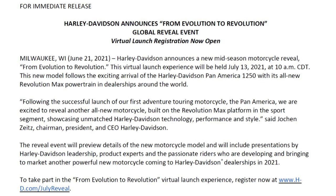Alright, let's talk about what's in this press release. Harley-Davidson announces a new mid-season motorcycle reveal: 'From Evolution to Revolution.' This virtual launch experience will be held July 13, 2021, at 10 a.m. Central Daylight Time. This new model follows the exciting arrival of the Harley-Davidson Pan America 1250 with its all-new Revolution Max powertrain in dealerships around the world. Following the successful launch of our first adventure touring motorcycle, the Pan America, we are excited to reveal another all-new motorcycle built on the Revolution Max platform in the sport segment — showcasing unmatched Harley-Davidson technology, performance, and style, said Jochen Zeitz, Chairman, President, and CEO of Harley-Davidson. The reveal event will preview details of the new motorcycle model and will include presentations by Harley-Davidson leadership, product experts, and the passionate riders who are developing and bringing to market another powerful new motorcycle coming to Harley-Davidson in 2021.